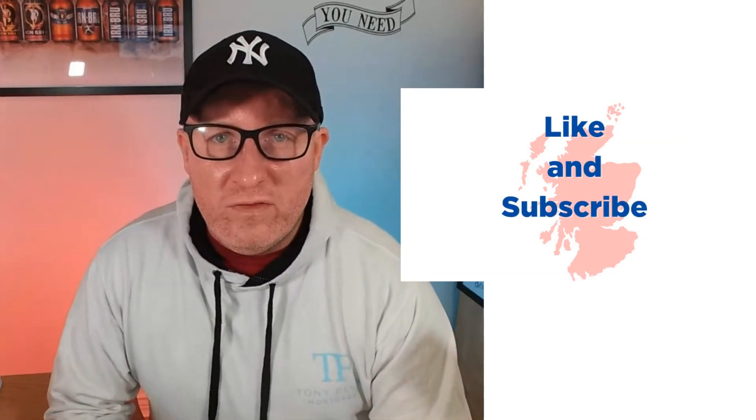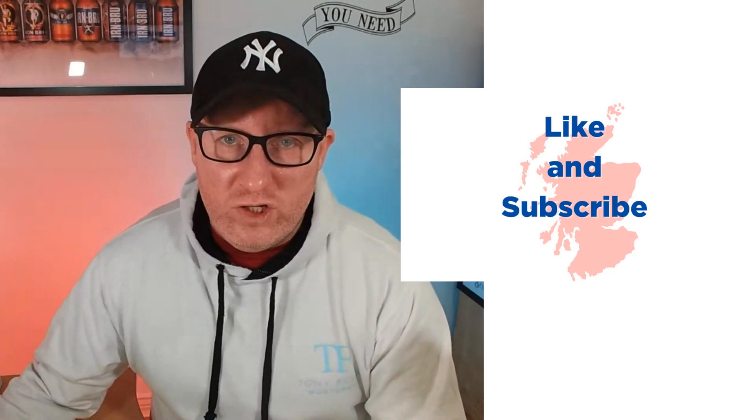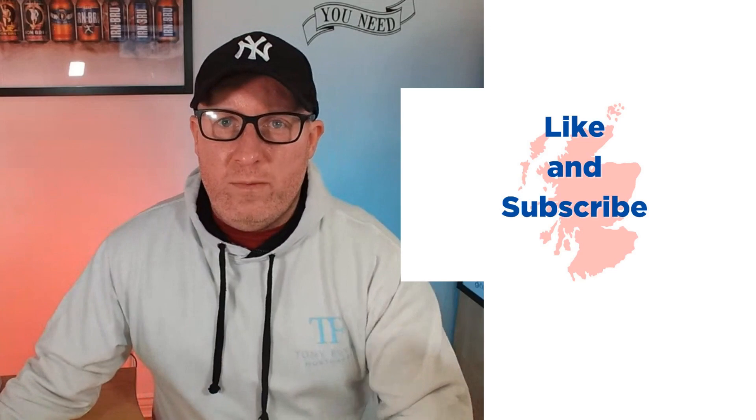That's it for today. If you find this useful, don't forget to give it a like and a share, and please don't forget to subscribe. Cheers.